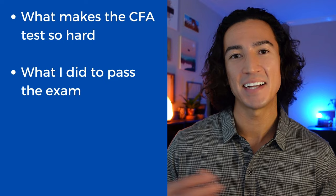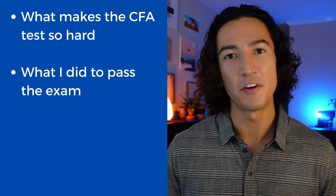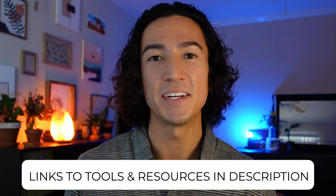In this video, I'll first talk about what makes the CFA test so hard. Then I'm going to tell you exactly what I did to pass the exam. I'll talk about the total number of hours I studied, how many hours per day I studied, and finally I'll go over the tools and resources that I used during this process and give you a walkthrough on how this all ties together and how you can implement this yourself. Links to these tools and resources will be down in the description.